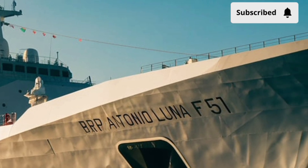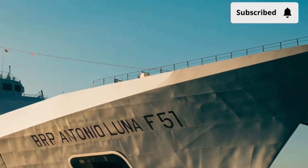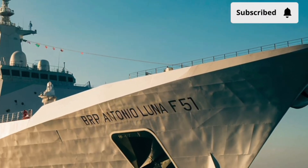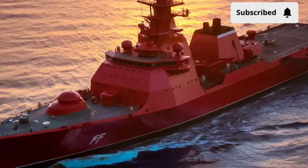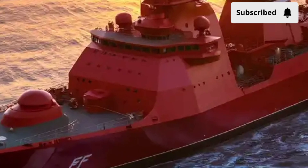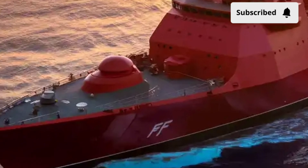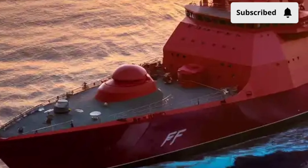For air defense, the frigate is designed to integrate vertical launch systems in the future, and even in its current state it is armed with surface-to-air missile capabilities to counter aerial threats. One of the standout features of the BRP Antonio Luna is its anti-submarine warfare capability.